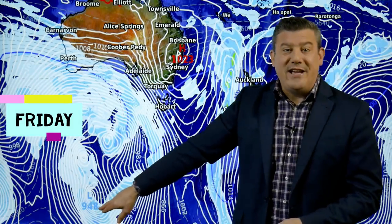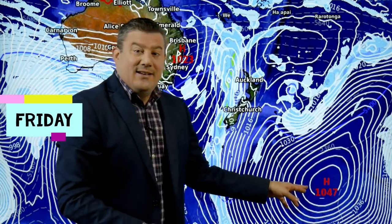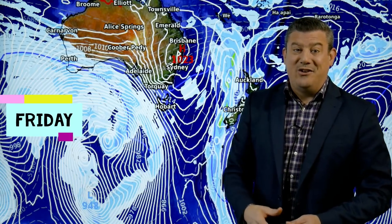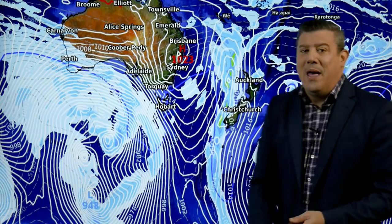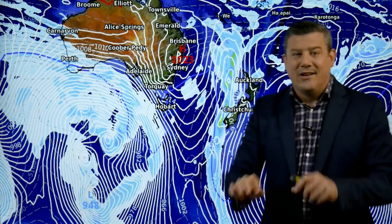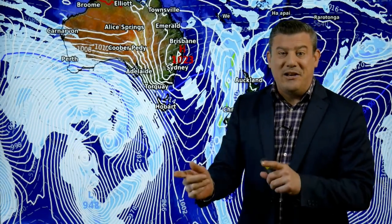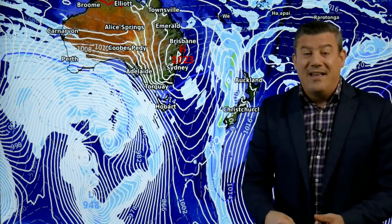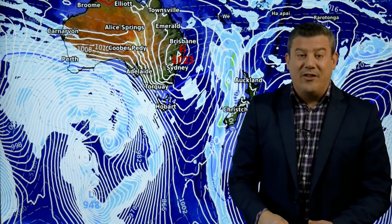Look at this huge area of low pressure — 948 hectopascals. Remember that number as I step across to this side of the screen: 1047. So there's a 99 hectopascal difference between the high just southeast of New Zealand and the low just southwest of New Zealand. That's remarkable — that doesn't happen very often. But there's this little area of high pressure in between the two, and it's a little bit like when you're in the car and you've got two kids on either side fighting — the parent in the middle is separating them out. So there's not going to be much of an issue with the giant low and the giant high next to each other, but it's quite interesting more than anything.